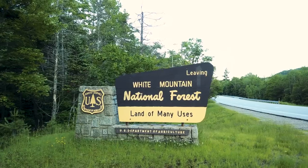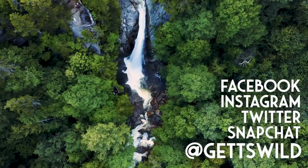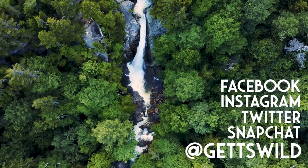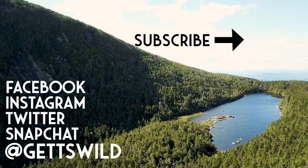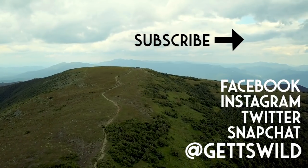If you guys enjoyed this video, please consider subscribing to the channel, give this video a thumbs up, and comment down below to let me know what you thought. Join us next week when we climb another mountain here in New Hampshire, drink a cold beer, and another opportunity to get wild. We'll see you next week.